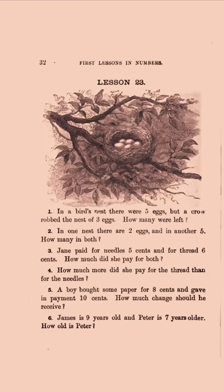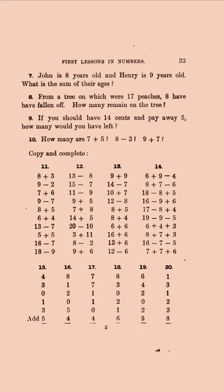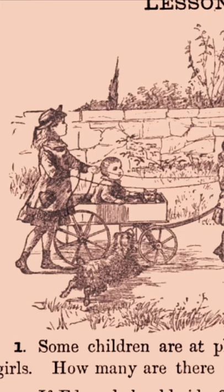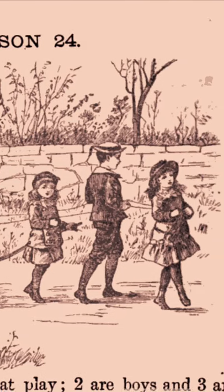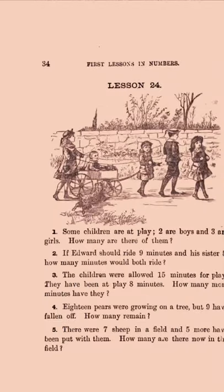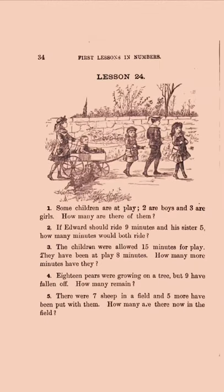A nest — a crow robbed it. Look at this — I love it so much. The wagon with the baby in it, look at those outfits. 'Some children are at play. Two are boys and three are girls.' Looks like the baby in the cart is a boy, based on the outfits. And then: 'The children were allowed 15 minutes for play. They have been at play eight minutes. How many more minutes have they?'